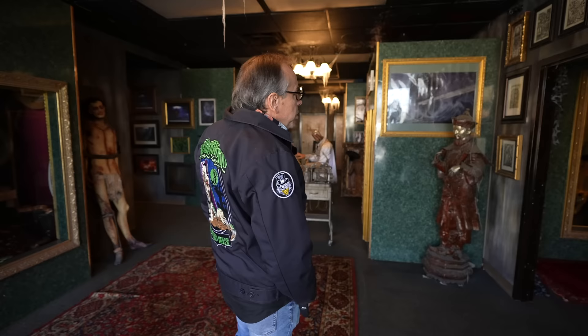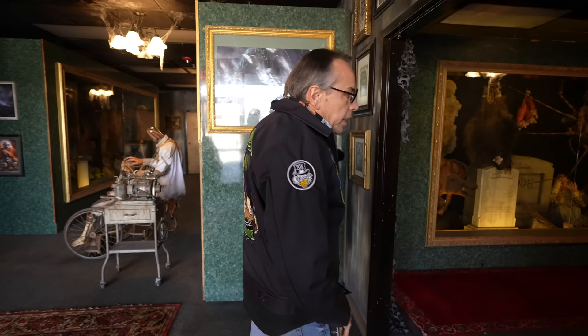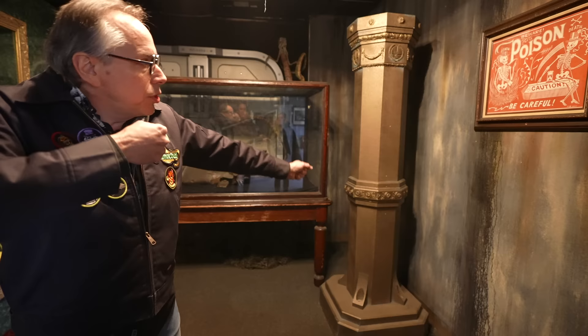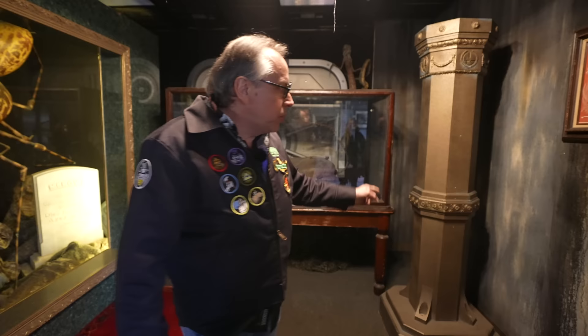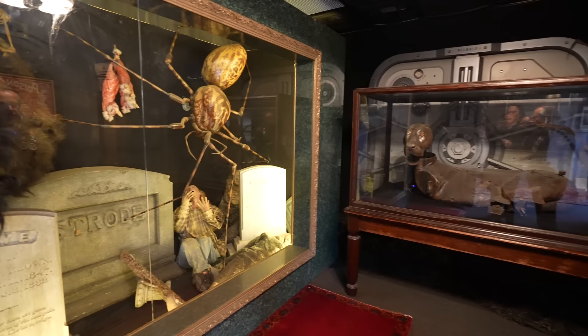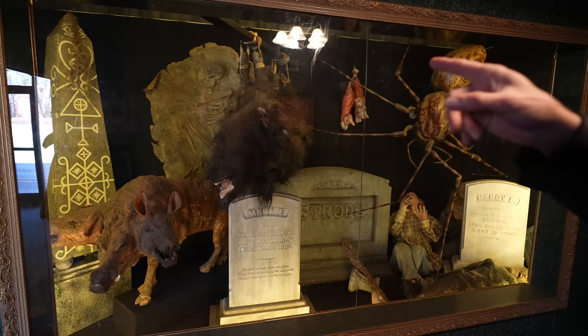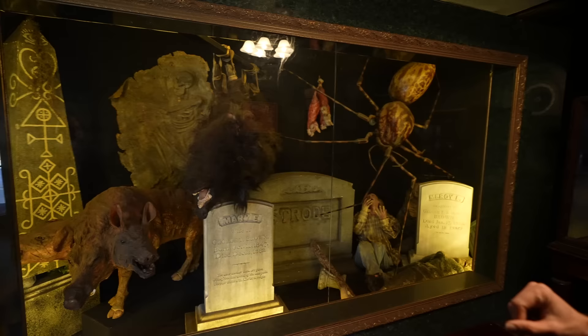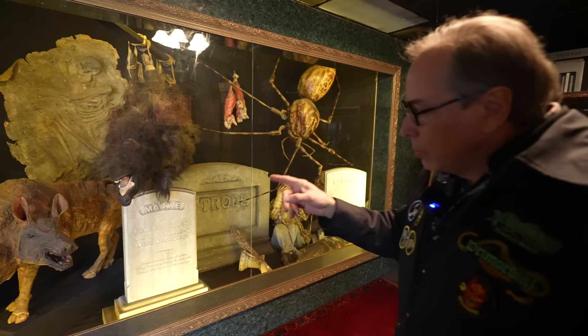These cases are combinations of things we've collected and things from films. In the movie The Hunger Games, Donald Sutherland was tied to this post to be executed. That skeleton is from the Mi'kmaq burial ground on Pet Sematary 2, which was filmed not too far from here — those were pieces that Bill Johnson did.